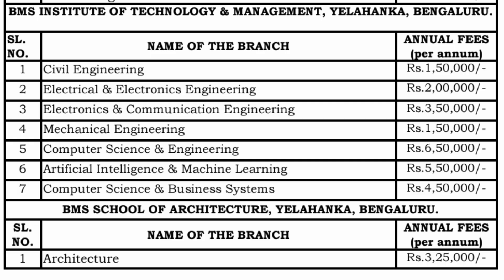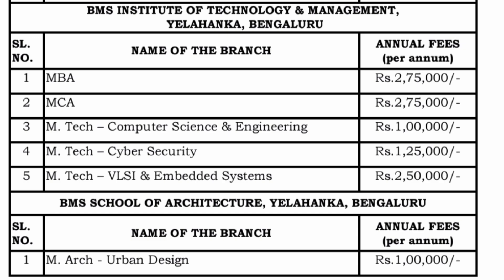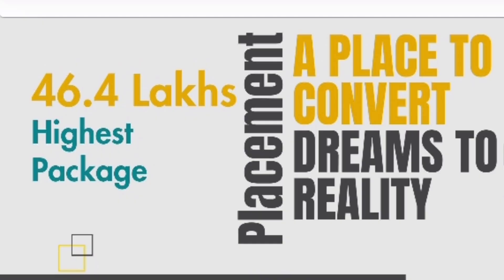They also have management quota seats for master's programs. MBA management quota fee is 2,75,000 per year, and same for MCA — 2,75,000 per year, so 5.5 lakhs for 2 years for each. MTech is 1 lakh rupees per year, MTech Cyber Security is 1.25 lakh rupees per year, and VLSI and Embedded Systems MTech is 2.5 lakh rupees per year — the costliest due to high demand. MR in Urban Design is 1 lakh rupees per year.